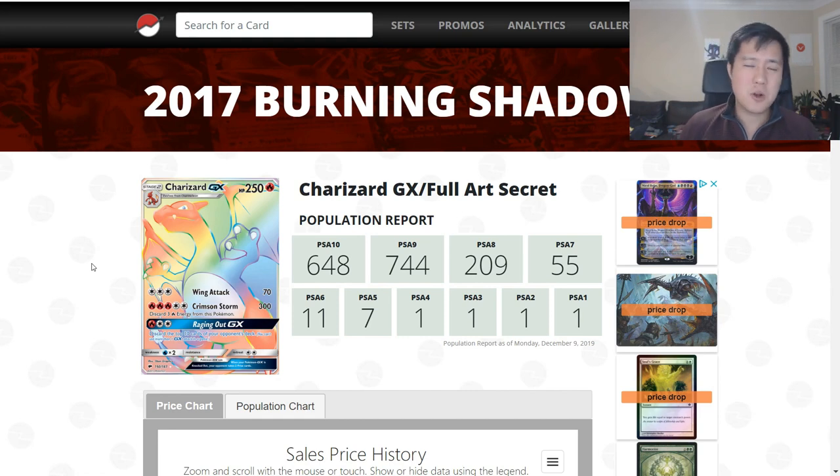Let me know what your own thoughts are below. What is your prediction for the PSA 10 shiny Charizard? Thanks for watching, guys. As always, if there are topics you'd like to see covered on an episode of PokeMart, let me know in a comment down below. Like, comment, and subscribe. I'm Moana Turtle, and I'll catch you guys next time.